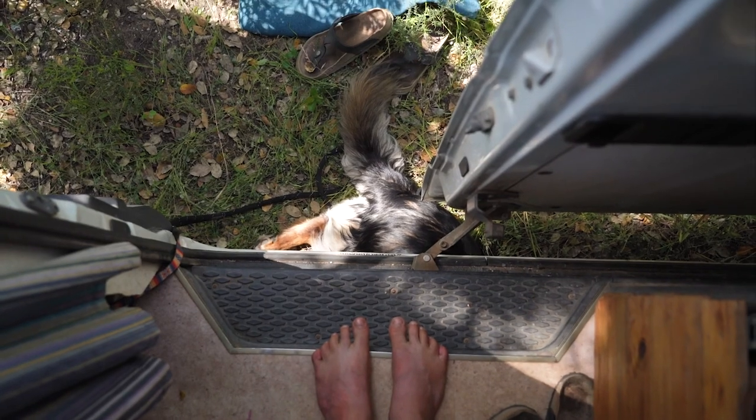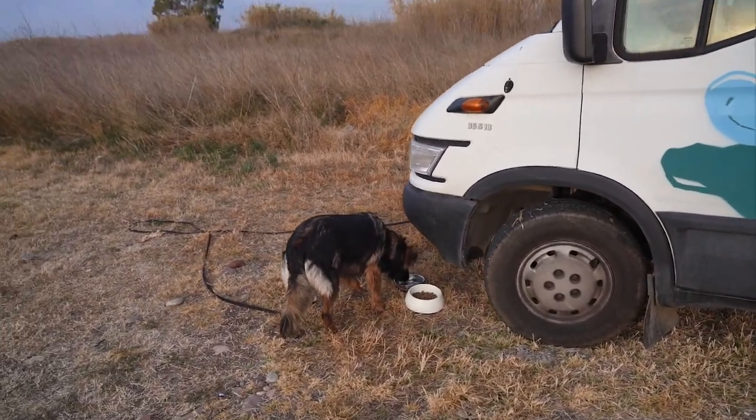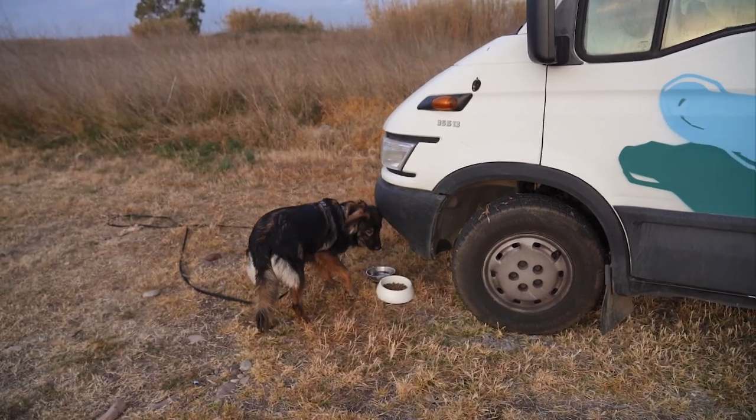It depends where we are parked. If we are parked somewhere where we are completely alone and there's no path going near our van, we would sometimes have him on a 10-meter leash, even though that's super rare.